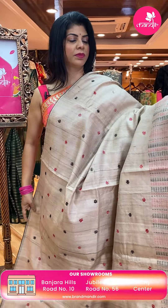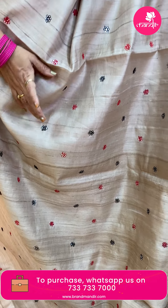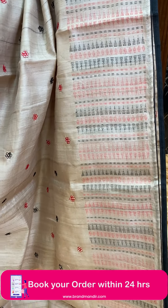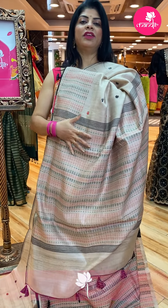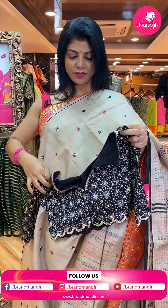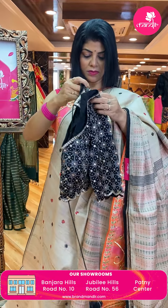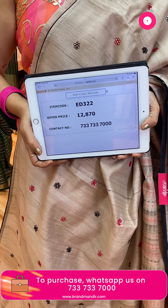Lovely beige color tassar saree with black and red color mirror work — mirror work highlighted with black and red threads. Border and the kode weave — triangular weave in gold and red color with nice black piping. The pallu and kode weave is completely woven, not printed — triangular weave with red and black thread. Same blouse with complete all-over weave. We also get an azurek printed blouse — two blouses, very unique! Saree price: 12,870 — ED322 is the code.